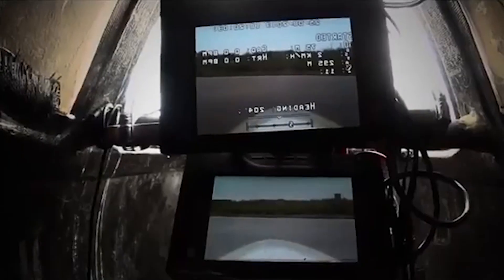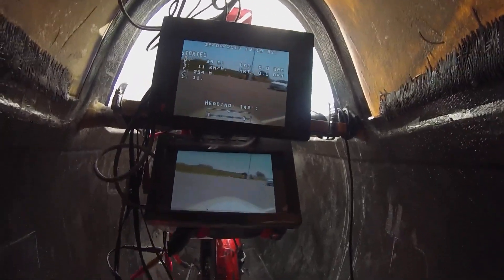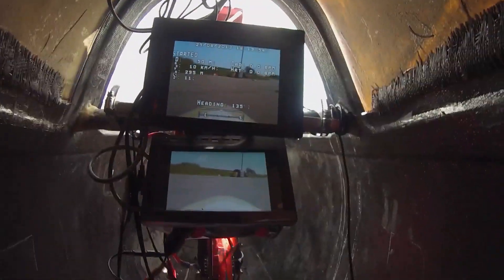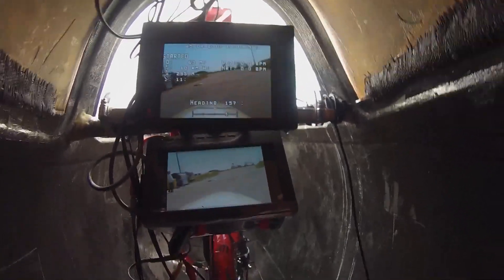Inside the capsule, there's no windshield — a transparent window would distort airflow and increase drag. Instead, the rider navigates using a live camera mounted on the front of the bike, with a video feed projected onto a small heads-up display inside the cockpit. That screen also shows speed, power output, and key system diagnostics, all without forcing the rider to look away from the road.